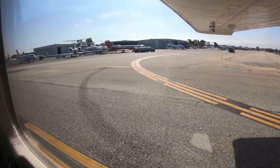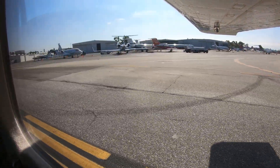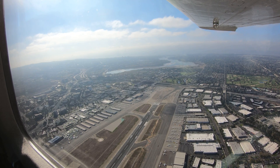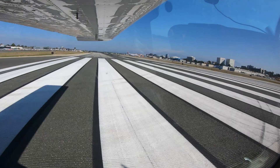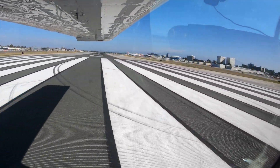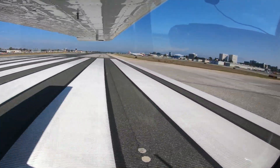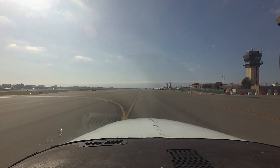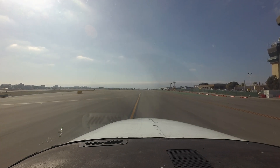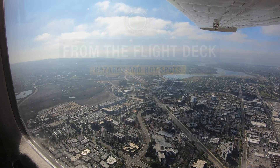Being aware of the hot spots and other configuration issues at SNA will help pilots make better decisions and, along with the ATC Tower, keep the operation safe and efficient. We hope this short video helps you prepare for your trip to the John Wayne Orange County Airport. It's always better to know before you go.